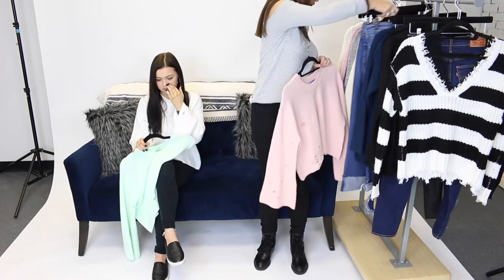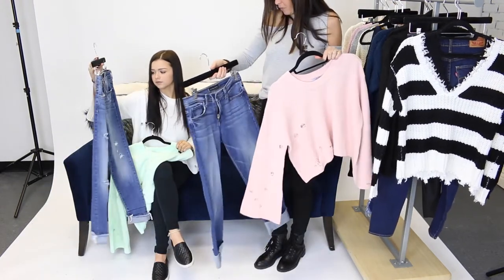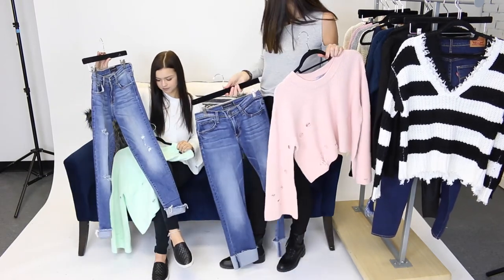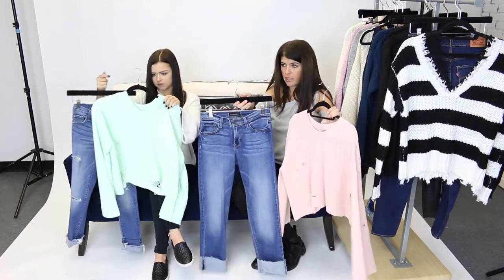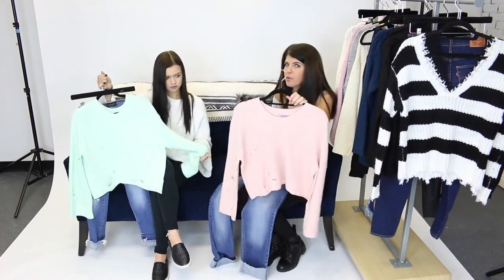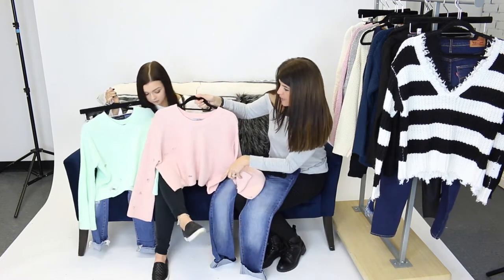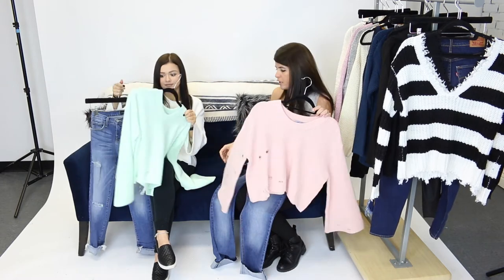Right now we both paired it with a lighter wash denim — so cute, both by Monkey. One with a little roll-up cuff and one with cute rips. You could take these right through spring. You could also put this with a pair of black jeans, or in the springtime put it with a jean skirt or shorts. Really, really cute look.